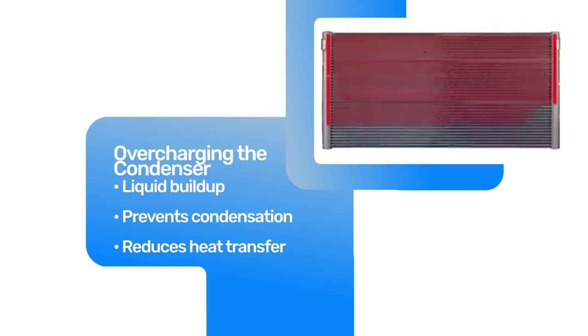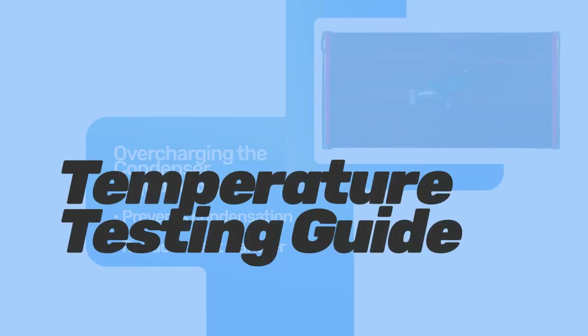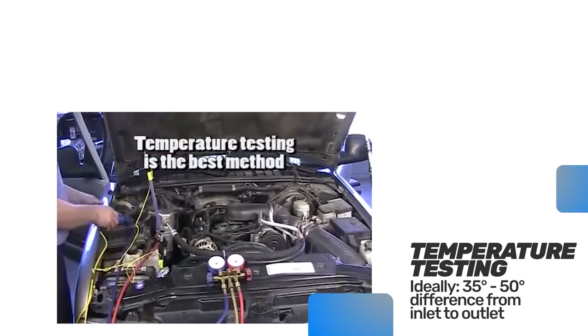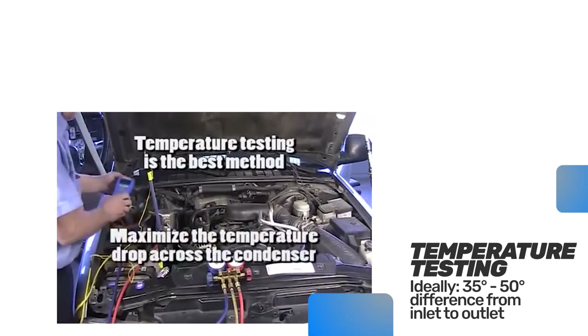For older systems, the difference in refrigerant charge will be very significant. Temperature testing is the best method to determine the correct charge for your new condenser. The installer's goal will be to maximize the temperature drop across the condenser — ideally a 35 to 50 degree change from inlet to outlet.